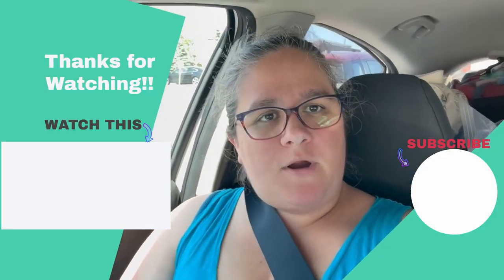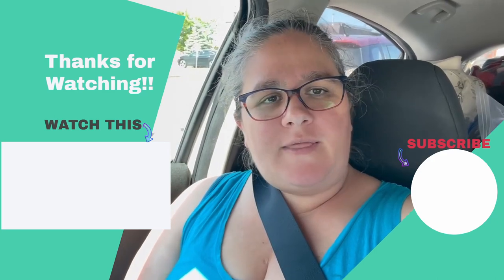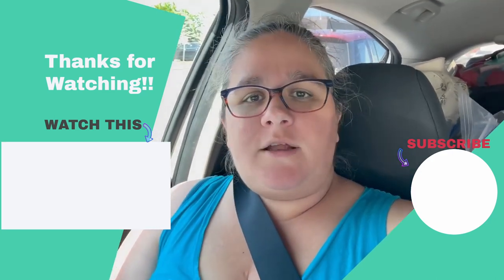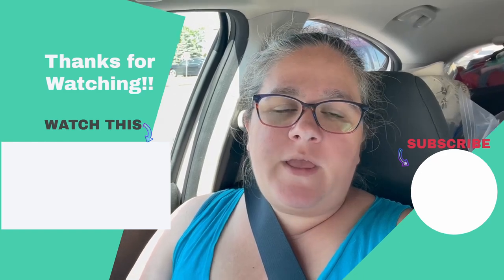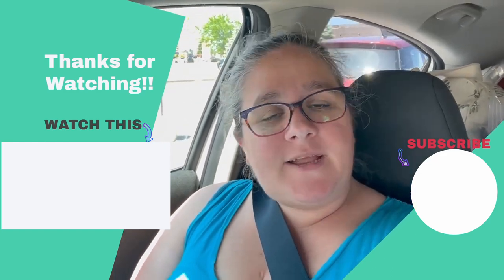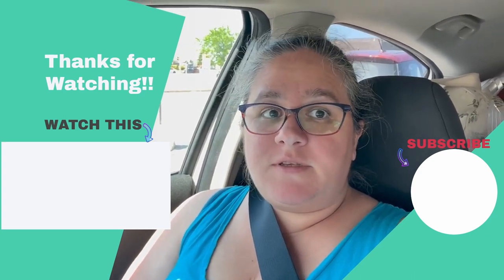Hey everybody, just finished my market and I'm on my way home. You saw me in the clip packing up and taking things down. I'll check in with you in a little bit and we can go over how I did, what I sold, and what I plan to do for the next one — so stay tuned and I'll see you in a little bit.